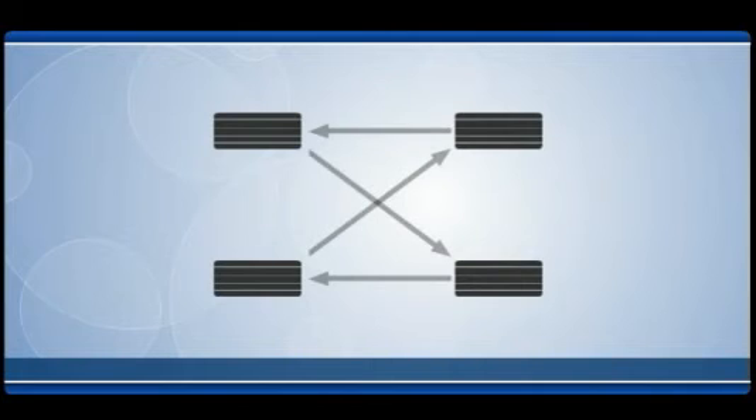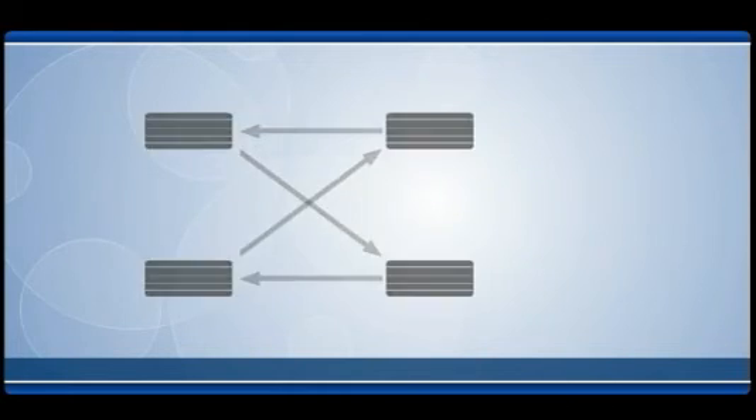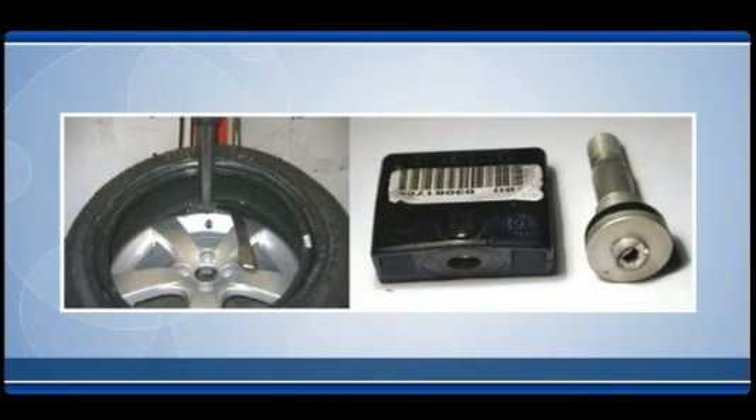Rotating tires without resetting the monitoring system can result in improper calibration, causing false readings and warnings. Breaking down tires and damaging the valve stems or over-tightening new sensor valve stems can lead to broken sensors. Therefore, great care must be taken during installation and maintenance of a direct tire pressure monitoring system.